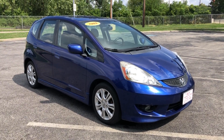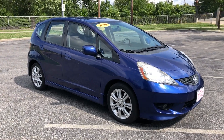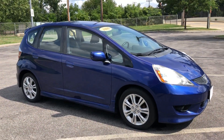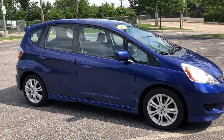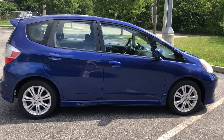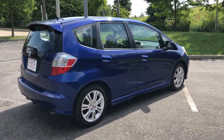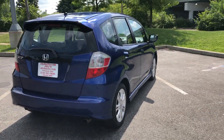ARJ is proud to present the 2009 Honda Fit in Deep Sapphire Blue, which opens up to a two-toned charcoal interior with blue accents. It's a one-owner vehicle with clean Carfax reports. Check it out on ARJ's website.